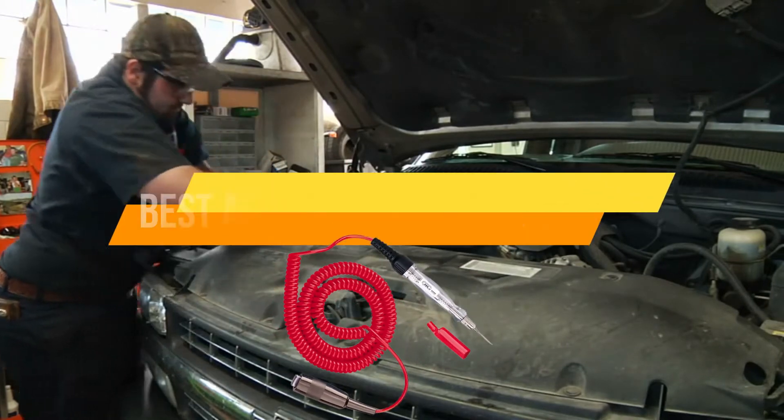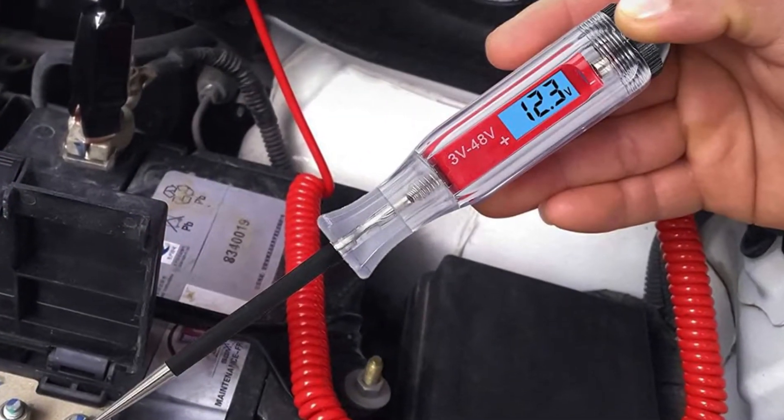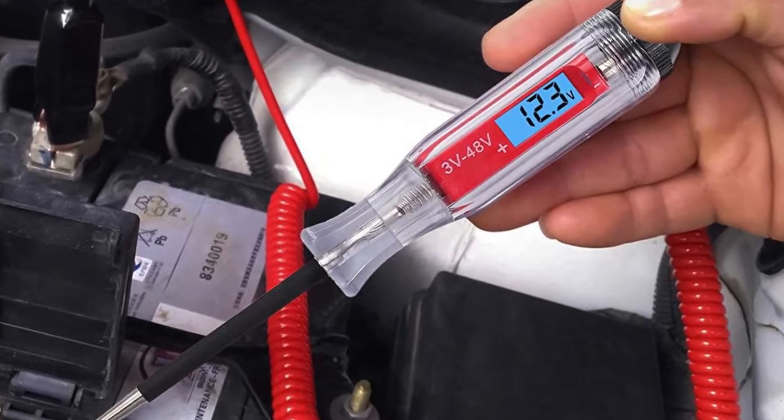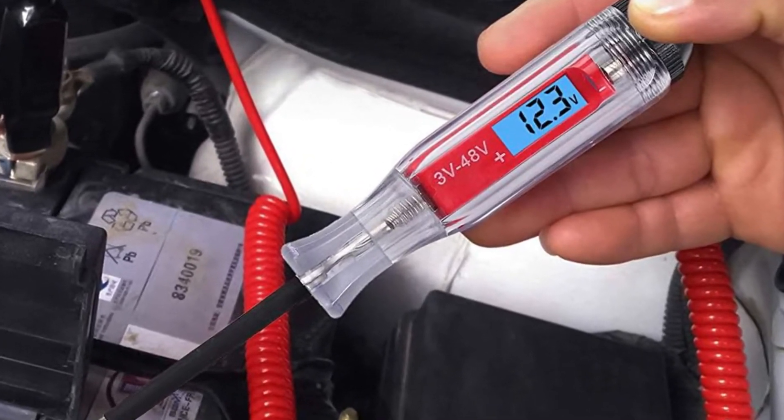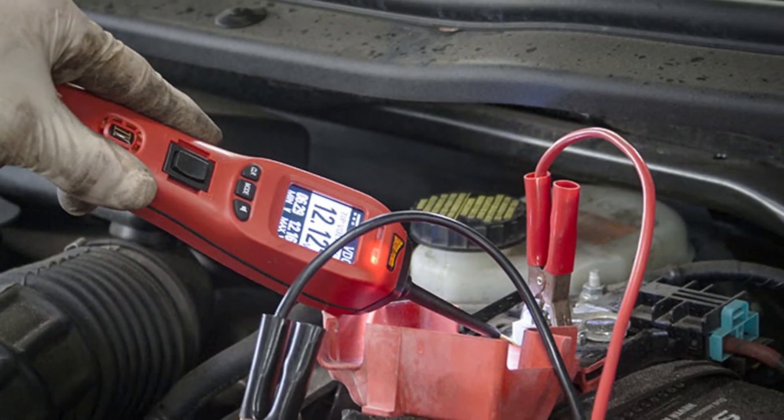Hey there, today I will be introducing to you the best automotive circuit tester. Circuit testers are pretty handy when it comes to judging the real issue, whether it is in the bulbs or the ignition. So we suggest one should have the best one with them for emergency times.